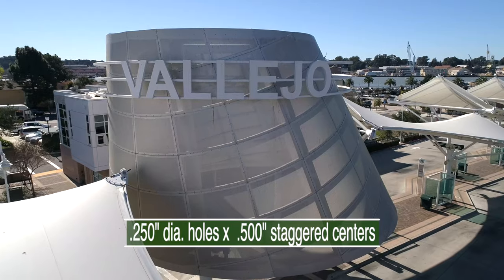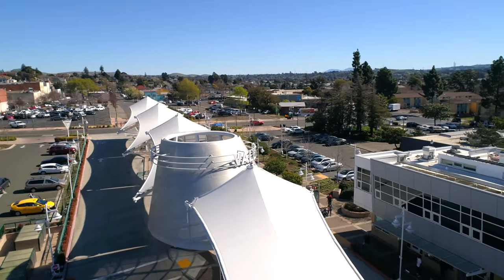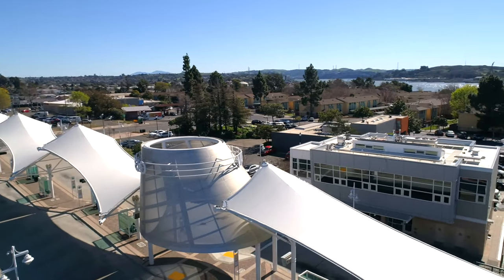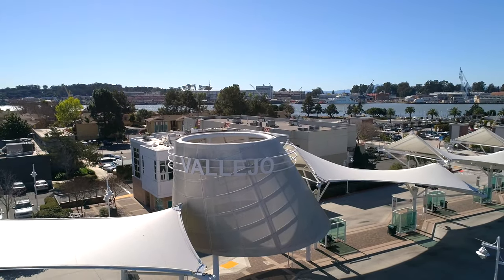Featuring quarter-inch diameter holes on half-inch staggered centers, the perforation pattern equates to an open area of 23%. The clear anodized finish ensures the city of Vallejo's signature project will always be looking sharp.